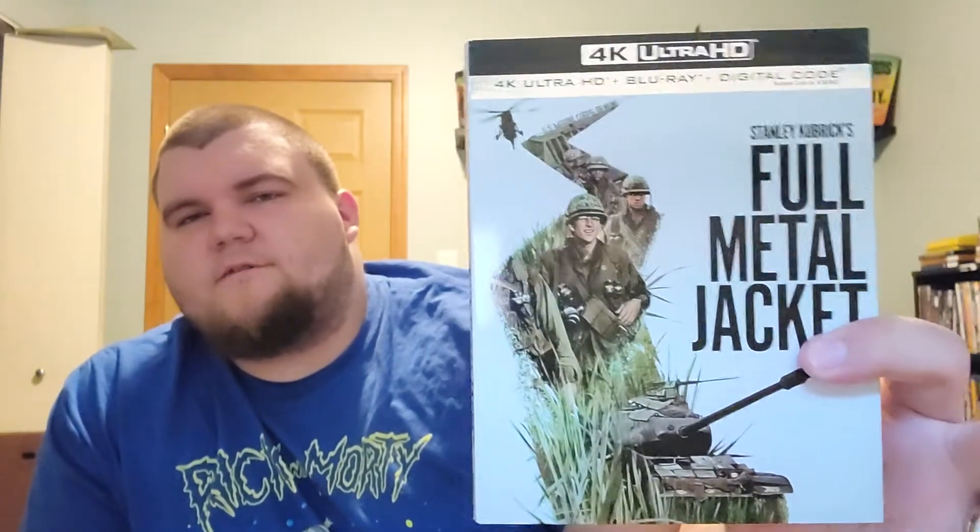Today's is going to be Stanley Kubrick's film, Full Metal Jacket on 4K Ultra HD. This was sent to me very generously by the people over at Warner Brothers. I got this early and was able to check it out on 4K. This actually comes out today. I was able to do a review on time, I got the stuff early to review.